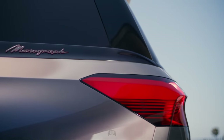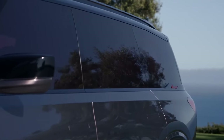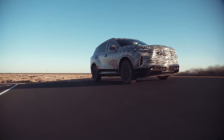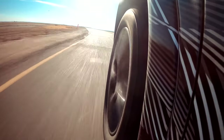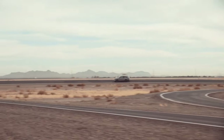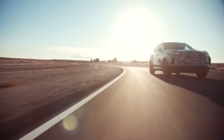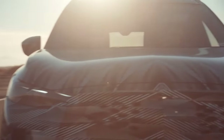The Infiniti QX Monograph 2024 is still under development and undergoing extensive testing, being driven in various conditions including public roads, test tracks, and wind tunnels. A team of engineers from Infiniti and its parent company Nissan is testing it on city streets, highways, and winding roads to evaluate handling, comfort, and noise levels. Using special tools and gear, these engineers check every detail of the Monograph's performance. While it undergoes rigorous testing, let's consider what to expect when it comes to pricing this high-end luxury SUV.